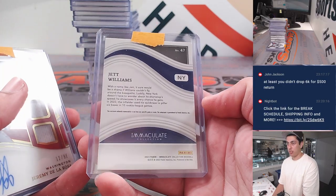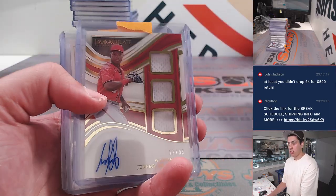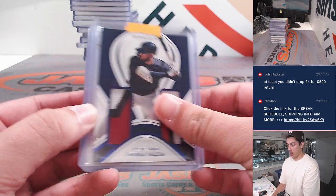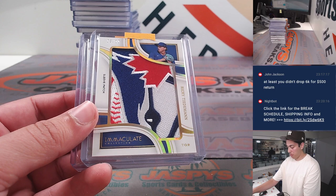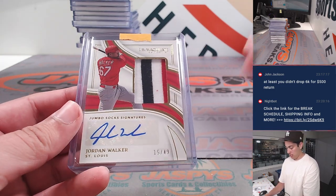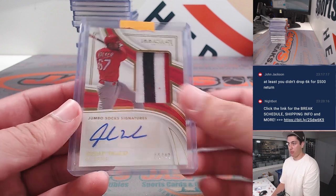I'm gonna have to snap a picture of that one. A lot of hits I should say — one of the most amazing patches I've ever seen. Ricky Tideman out of 10. Jordan Walker out of 49.